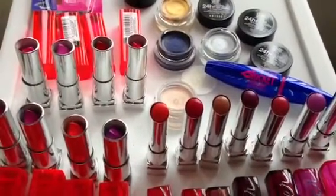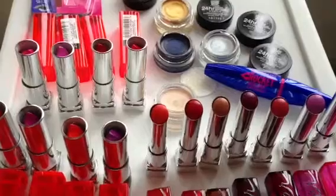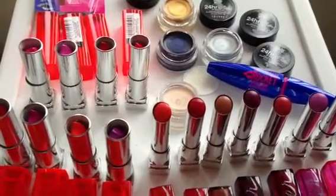Hi everyone, this is the LA Cosmetics Examiner, and I have a review for you today on Maybelline products, so let's go ahead and get started.